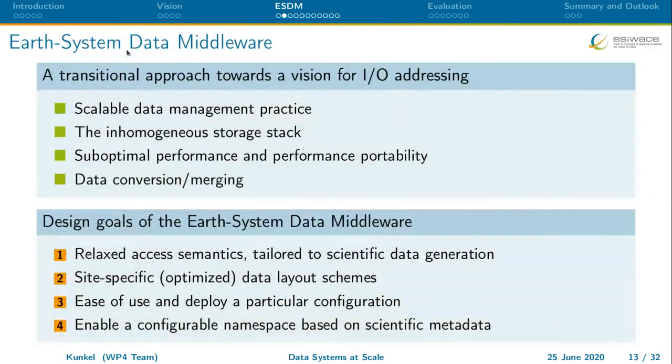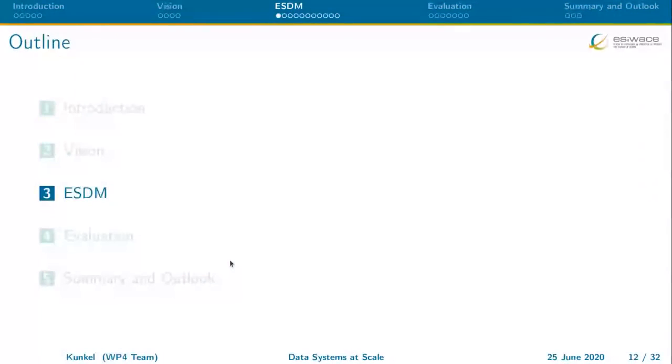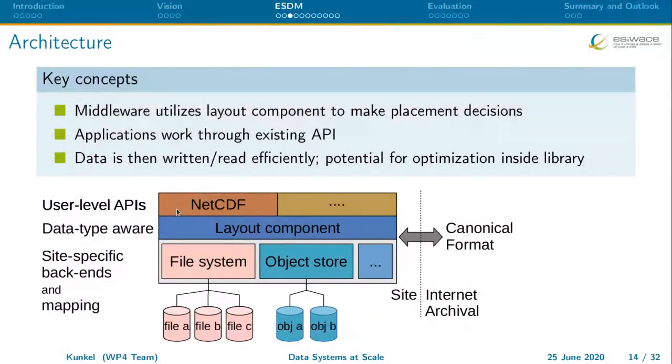Let me talk about one particular product of EasyWays called the Earth System Data Middleware (ESDM), which is an approach towards the vision I described. One design goal is that ESDM abstracts the access semantics and is tailored to scientific data generation while also allowing analysis. Most importantly from an I/O data center perspective, the data layout and operations are site-specific — from a data center perspective you can define how data should be placed based on the infrastructure, taking this tedious placement decision task away from the user.